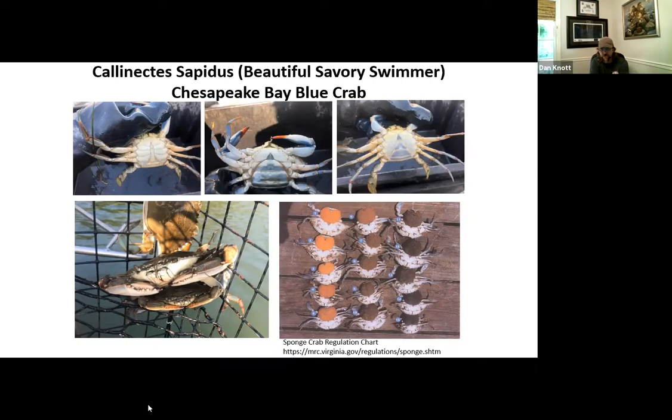The next slide is the sponge crab chart from the Virginia Marine Resources Commission. That's where I know what I can keep and what I can't keep. Certain times of the year I can only keep the bright orange sponge crabs. Certain times I can't keep any. Then sometimes I can keep them all. It's all based on the science — when mortality rate is high or when they need to go lay eggs and replenish the species.